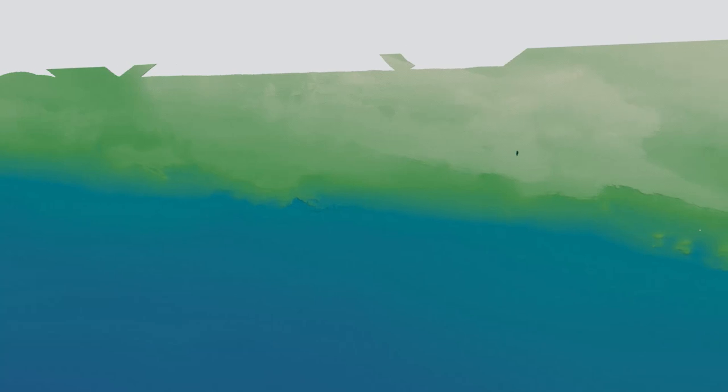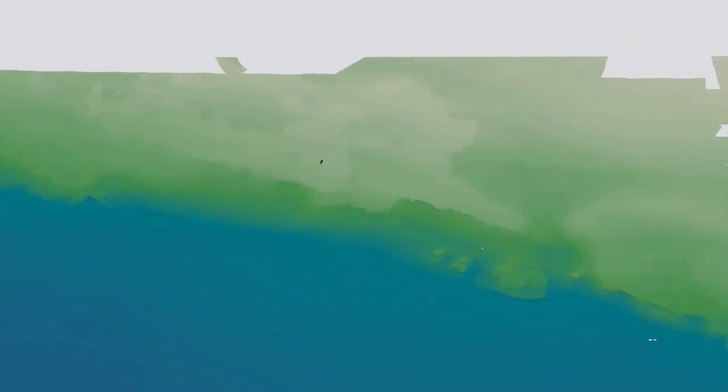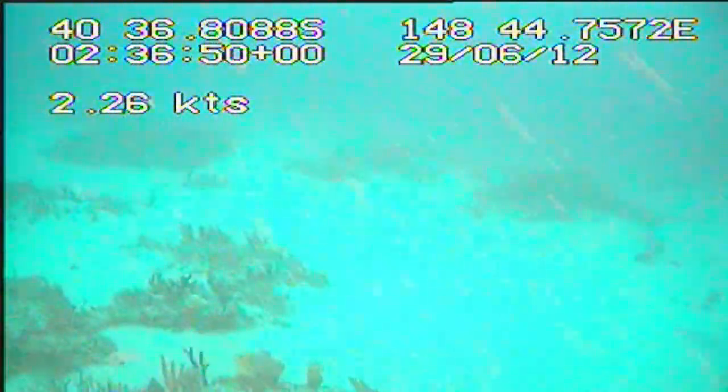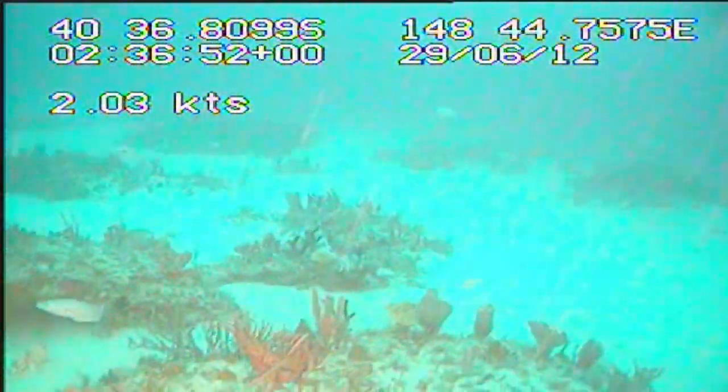This new bathymetry data shows the continental shelf in water depths of 90 to 100 metres. Here, the seabed is mostly flat and covered with sand. It also includes an area of low-profile rocky reef in water 65 metres deep.